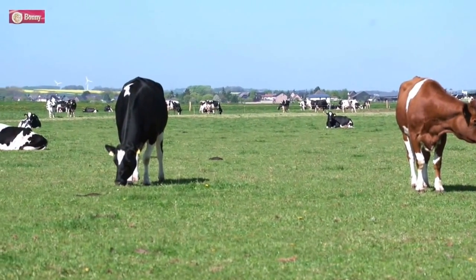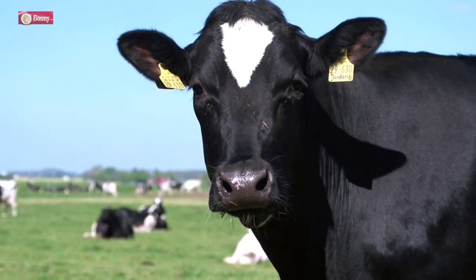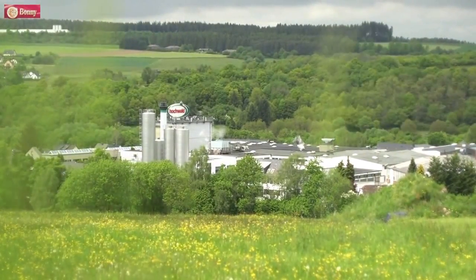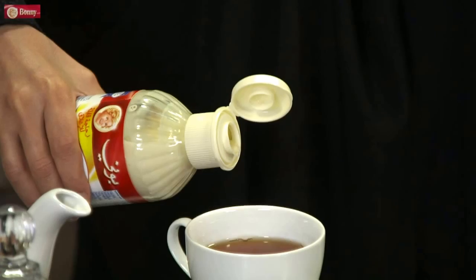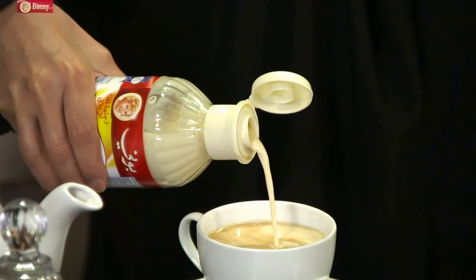Far away from the Middle East, in the heart of Germany, close to the famous Rhine and Mosel rivers, the Hochwald Dairy Company produces milk in a natural environment. From fresh milk, a lot of high-quality dairy products for the Middle East — delicious and tasty Bonnie milk — is manufactured.